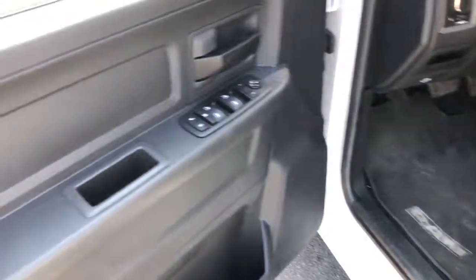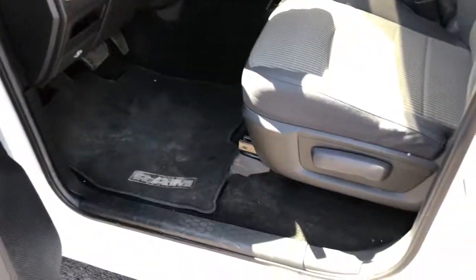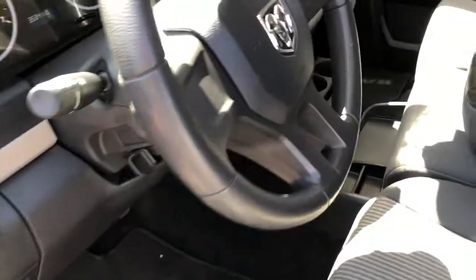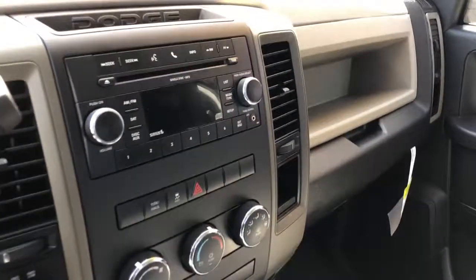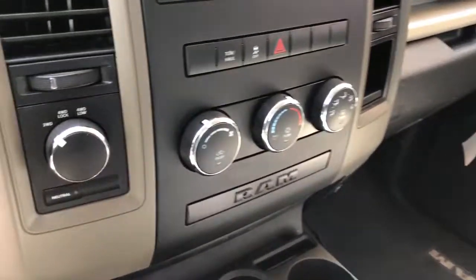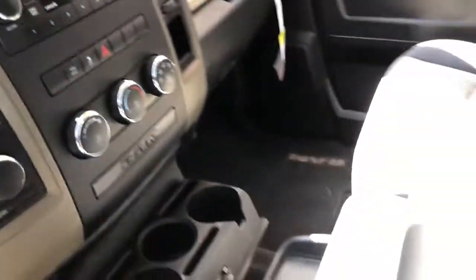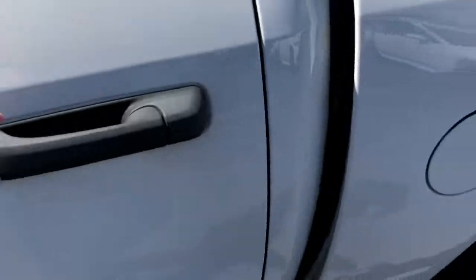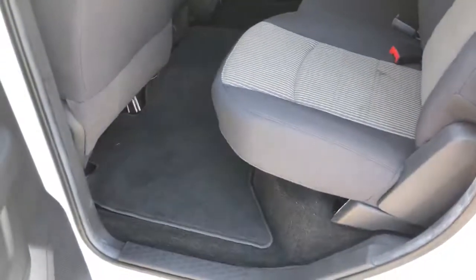Power windows, power door locks, power mirrors, carpet floors, cloth seats, automatic headlights, CD player with auxiliary input for MP3, heat and air conditioning, automatic transmission, four wheel drive on the fly, folding armrest, nice big back seat.